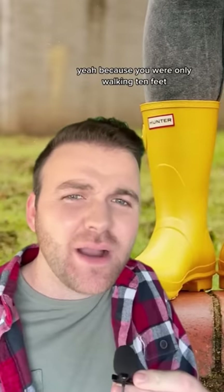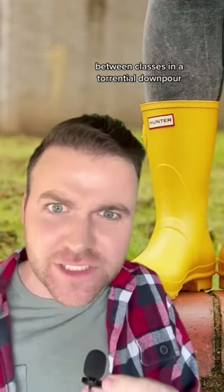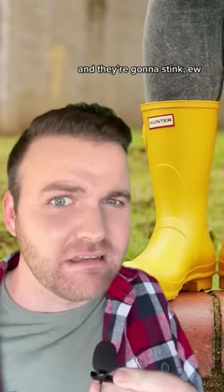Next up we have rain boots. But I never needed rain boots in high school. Yeah, because you're only walking 10 feet between your bus and the building. In college you're going to be walking half a mile between classes in a torrential downpour. It's not romantic and fun like Singing in the Rain — there's no choreography. It's just wet and moldy. Your Nike shoes are not going to hold up and they're going to stink.